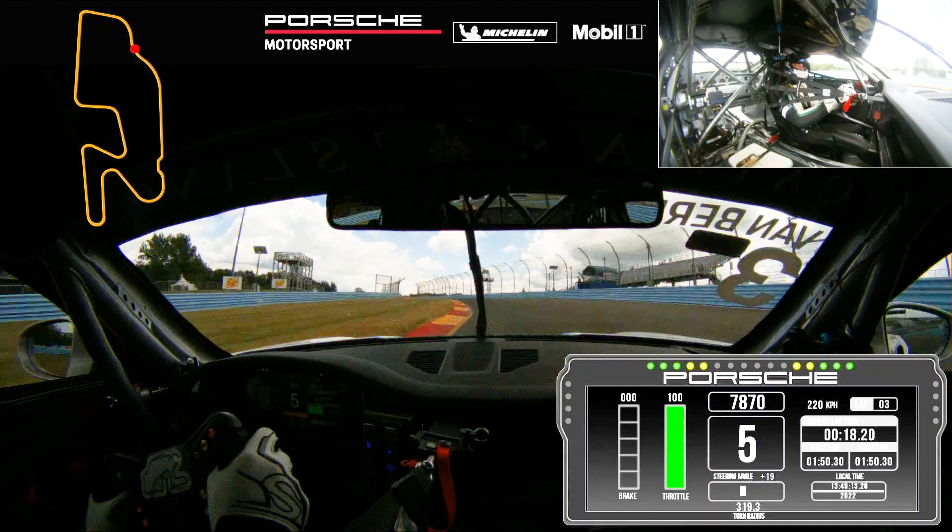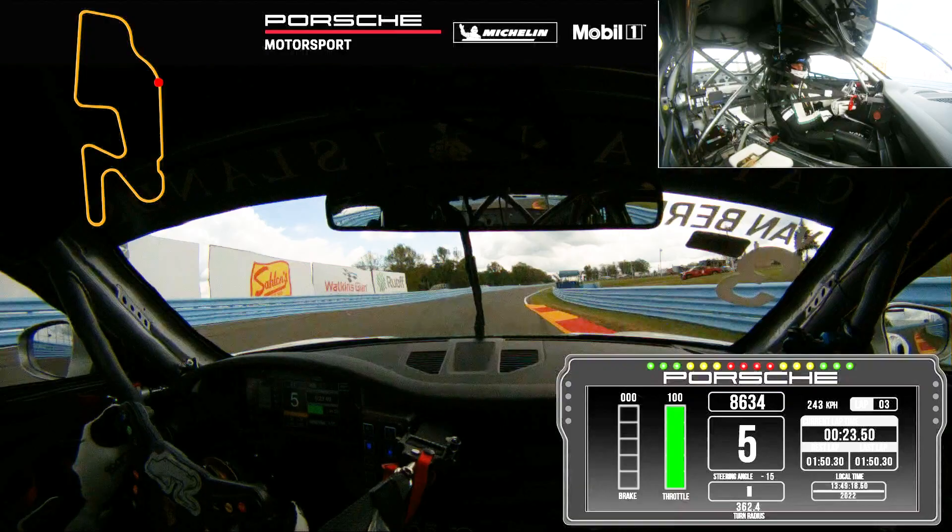We're approaching the SS. Relatively easy flat with the Porsche 992, still pretty challenging, especially on the exit as we're approaching the wall.